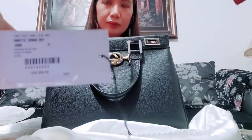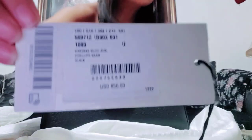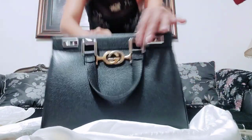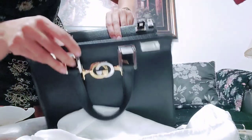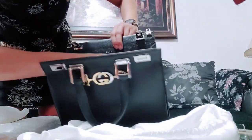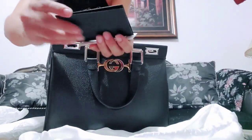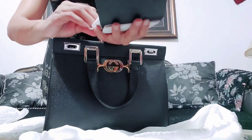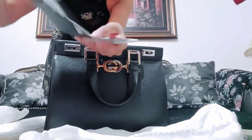To be honest, I got lucky with this one. If you check the websites, especially European or Italian websites, this bag costs a lot of money. But I paid with a huge discount — I got 75% off! That's why I took advantage of it.